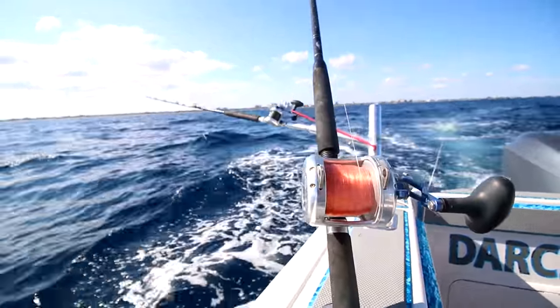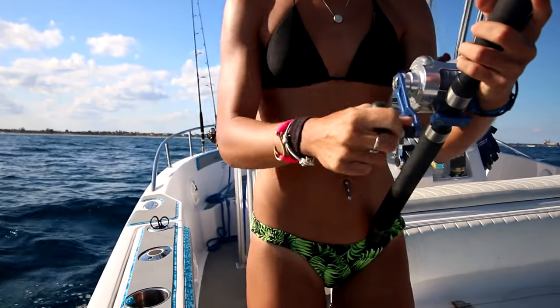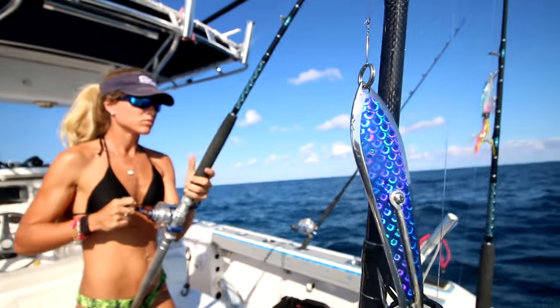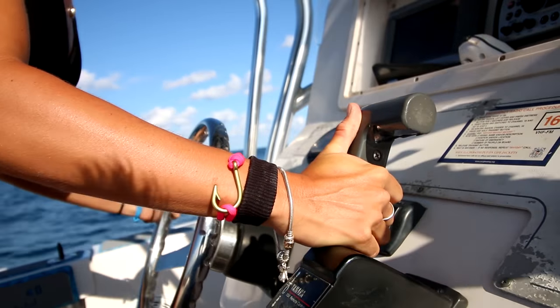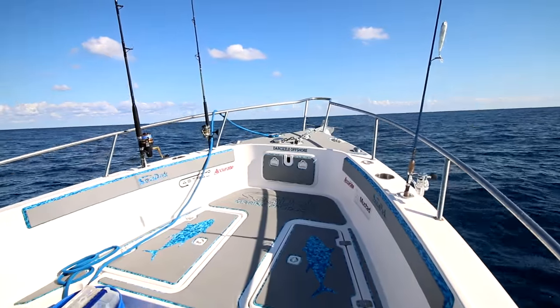We didn't catch any fish trolling, so we decided to do some wreck fishing. The wreck we're fishing is in 193 feet of water. The good thing about wreck fishing is you really never know what you're going to catch — there could be all types of fish. But some of the main species you catch are amberjack, bonita, blackfin tuna, and even the occasional wahoo.